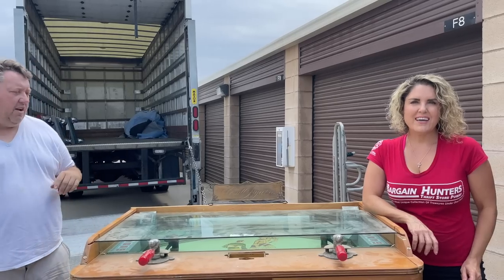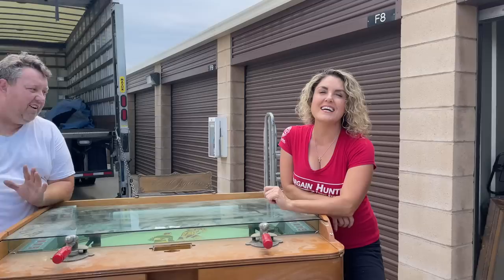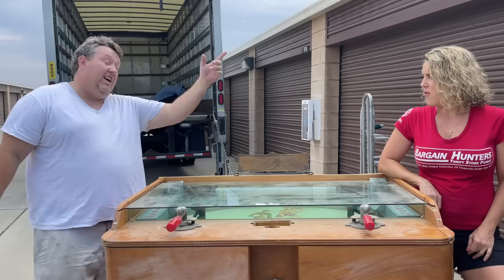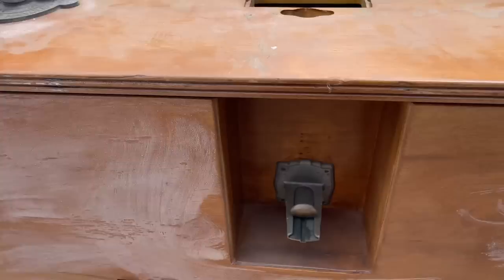Hey guys, Renee and Casey here with Bargainer's Thrift. We're over here in Riverside to pick up the storage unit — it's only 96 degrees, though it was really hot the day of the auction. It's five storage units and we spent $26,000. The goal for today is to get all the bigger, heavier pieces like those two pianos and some machines. This video is going to show you a lot of quick stuff — Tadyana will show you the machines and then we'll start loading.